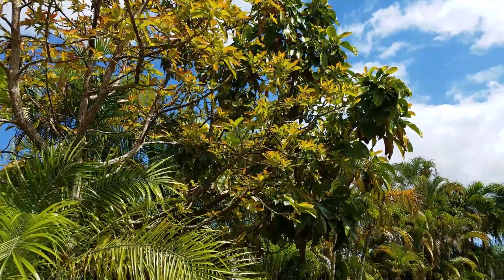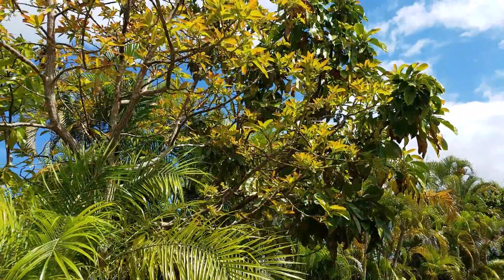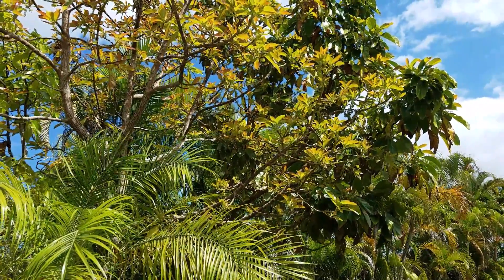I'm wondering if I shouldn't cut off those branches so the roots push energy towards the flowers and not reproducing the leaves.